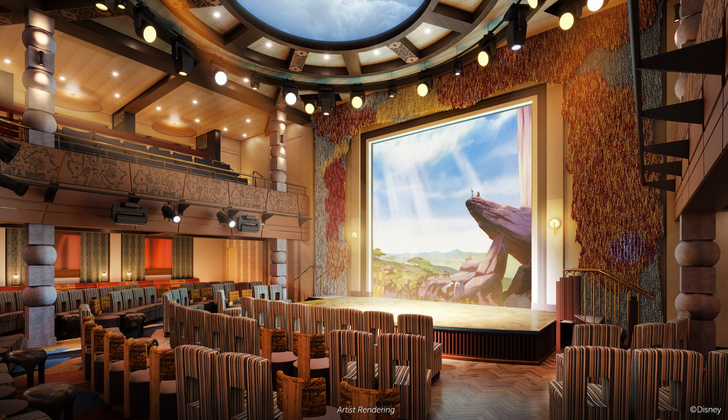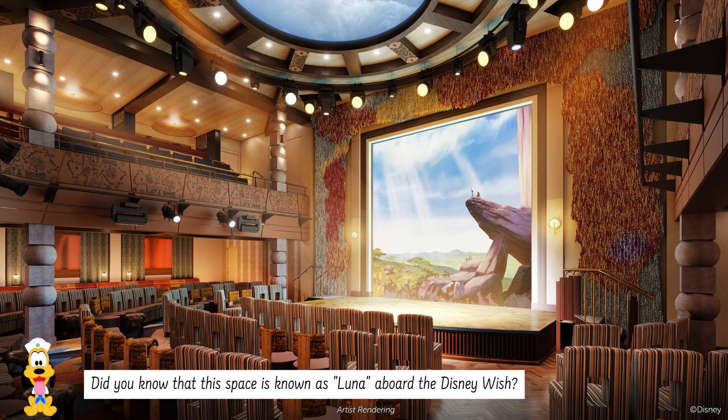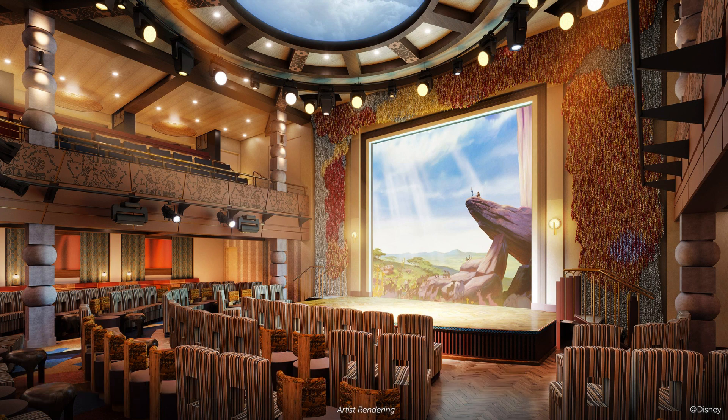It looks like we've landed in Surabi. The nature of this space gives it such a peaceful feeling — it's the perfect vibe for a space just to hang out and chill with friends and family. At Surabi, you can hang out with friends, family, and other passengers aboard the ship. Many events and shows are held at Surabi, so make sure to keep an eye out for Timon and Pumbaa.